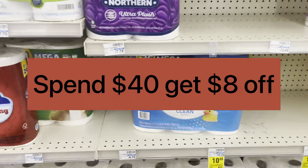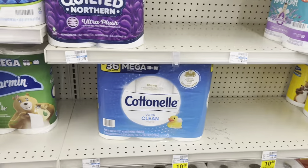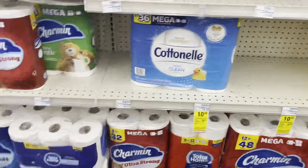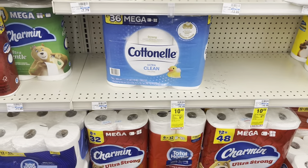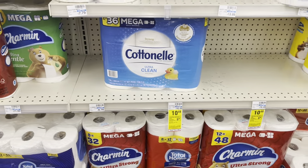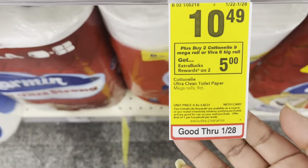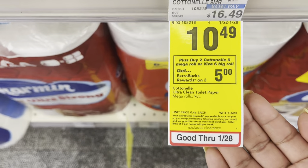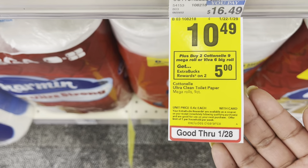The first offer I'm going to make right now is for paper and toilet paper and paper towels. This offer is buy two get $5 back. The qualifying item is Viva Cottonelle — they are part of the same promotion. As you can see on the tag, it's $10.49. Buy two, get $5 back.